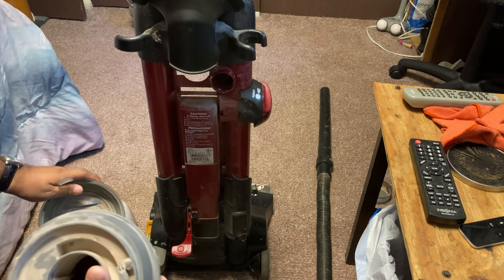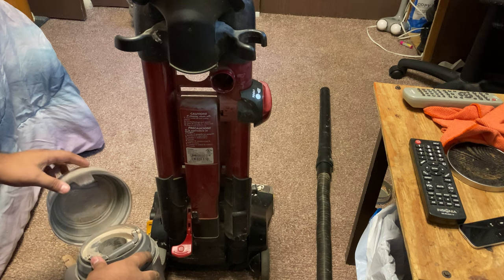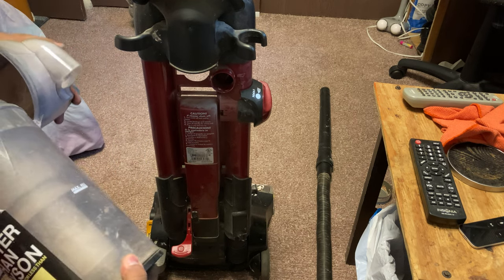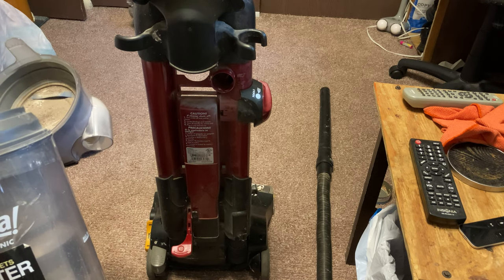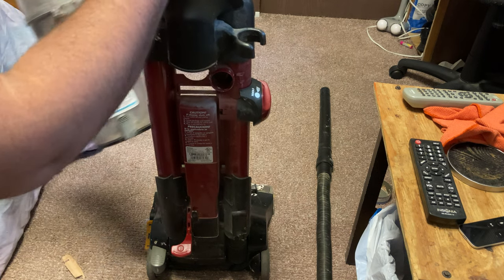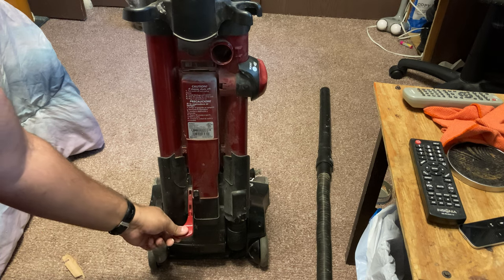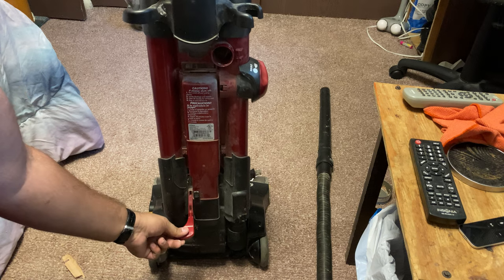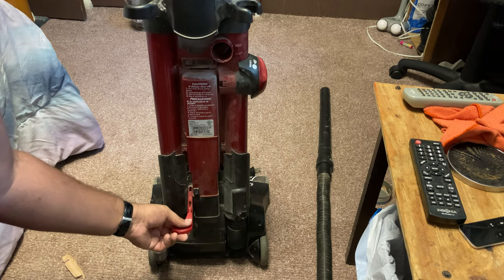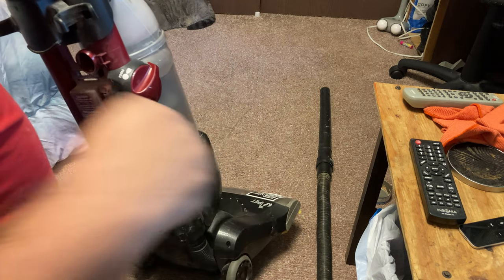But what do these people do to their vacuum? Do people not know how to use a vacuum anymore? Why isn't this closing? It wasn't on. Okay, now it's on. Very weird power button.